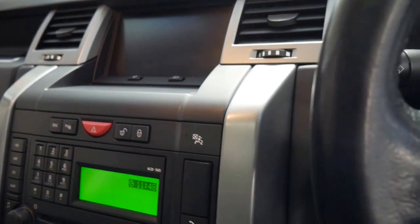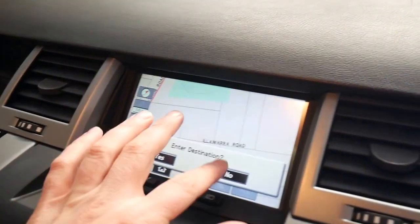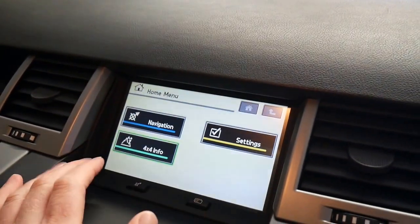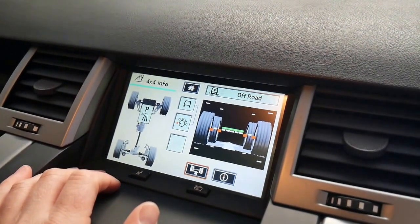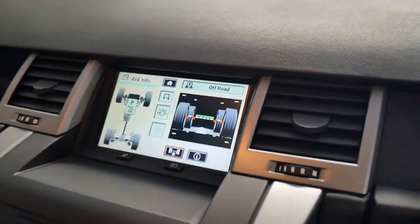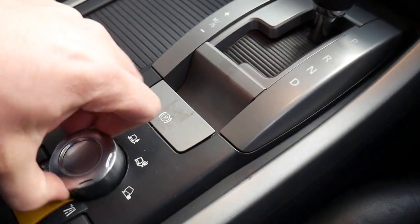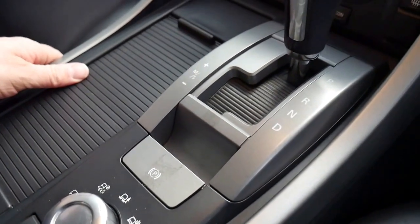It does have navigation as well — touch screen navigation, off-road mode. It even tells you things like whether your centre diff or your rear differential is locked. It's got the terrain response system where at the click of a button it changes the electronic stability program for various off-road conditions.